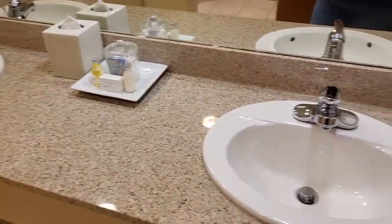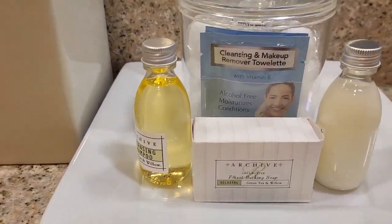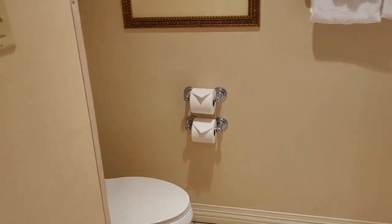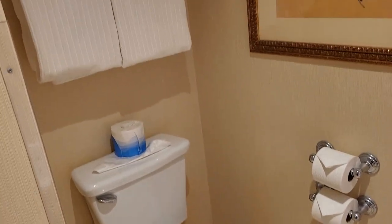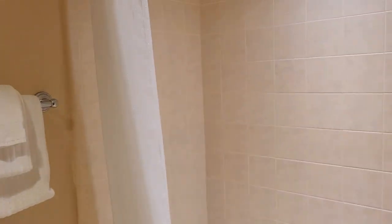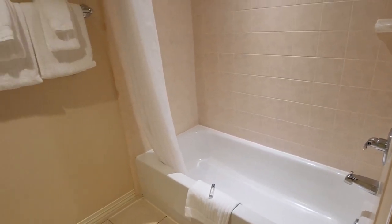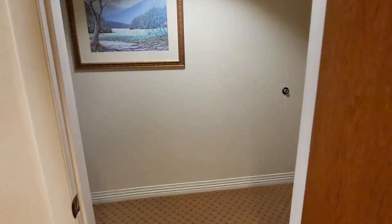The bathroom has double sinks and some products here. Then we have a bath, toilet over here, plenty of towels — more towels. Then we have a shower, which is nice. And then we're going to go back out.